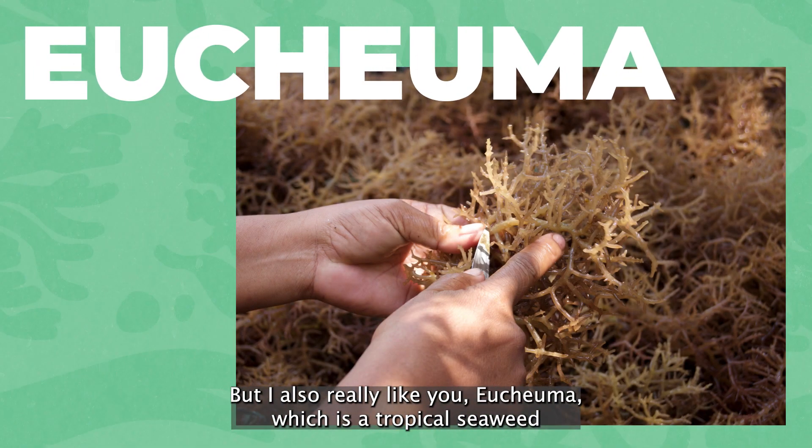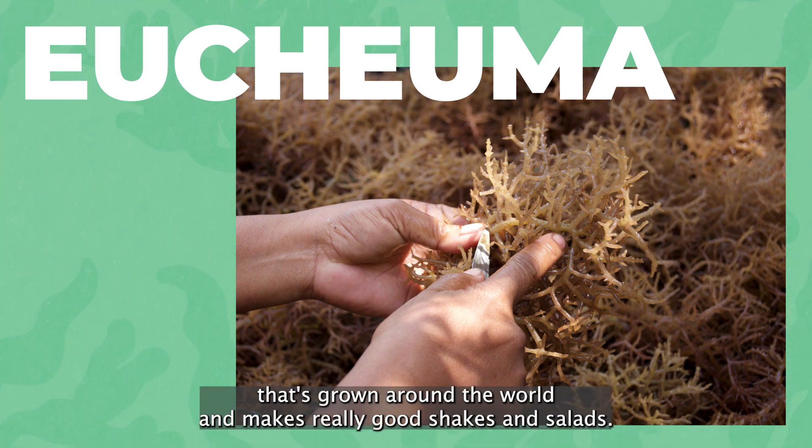I also really like yukuma, which is a tropical seaweed grown around the world. It makes really good shakes and salads.